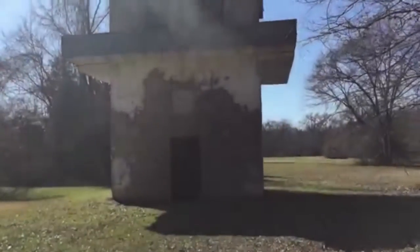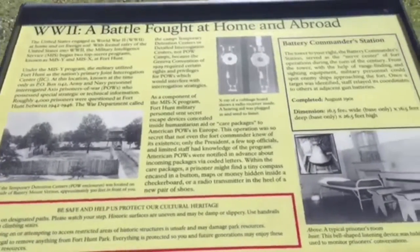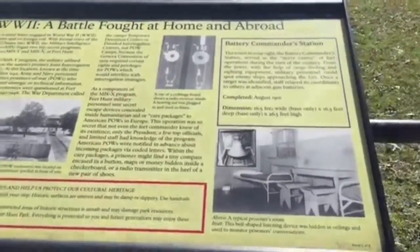Since the beginning of the fort's existence, it has had four batteries: Mount Vernon, Robinson, Porter, and Satter. Many structures were built on the land with the batteries, including a battery commander's station and observation tower.